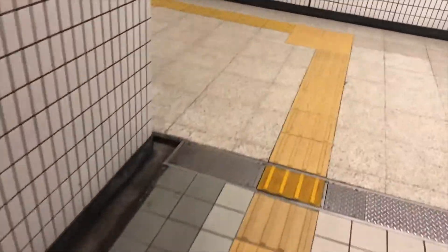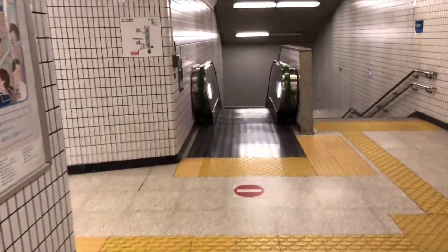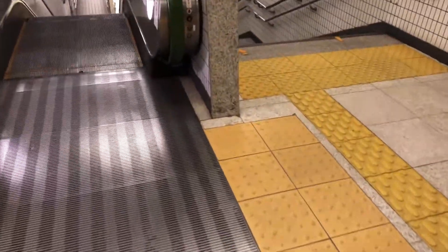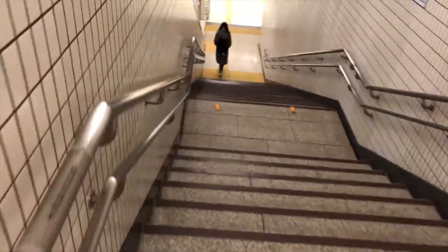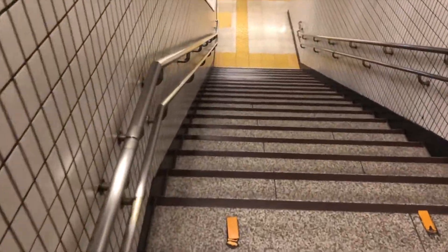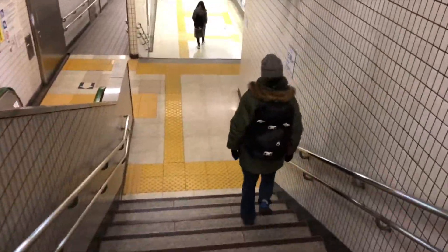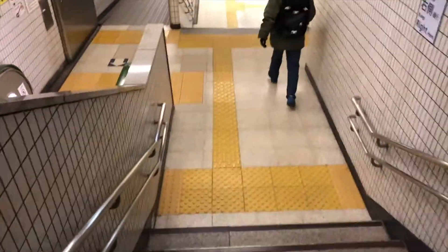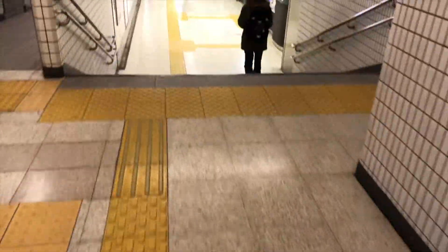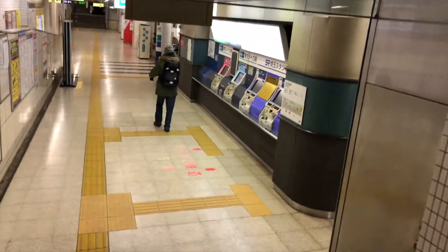We're going down now. Outside was super cold — like minus, I don't know how much — and it was windy as hell. But inside, that's what I love about Japanese stations: even on the ground it's warm, and in the train it's even hotter. We're going down the stairs now. I kind of feel weird videoing because I haven't seen people do that in stations, especially while talking.